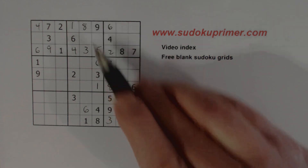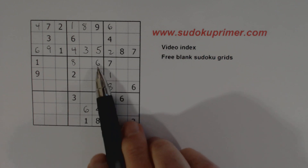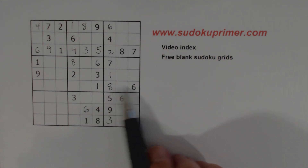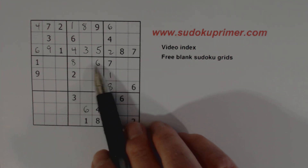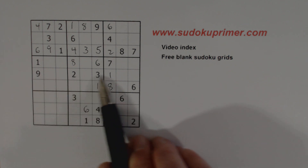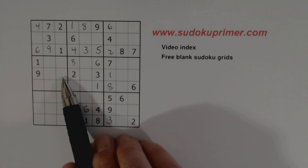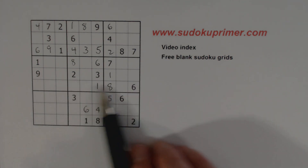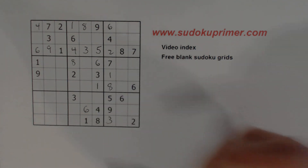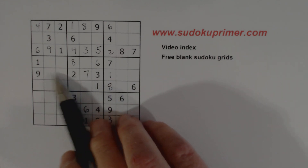We've got an eight here, an eight here, and an eight there, so we know that's an eight. Now we have a six and an eight in this box already, and a six and an eight in the adjacent box, so we know those are six-eight twins. Looking at what's missing in this row — four, five, and seven — there's a seven there, so we know these are four-five twins, and we place the seven.